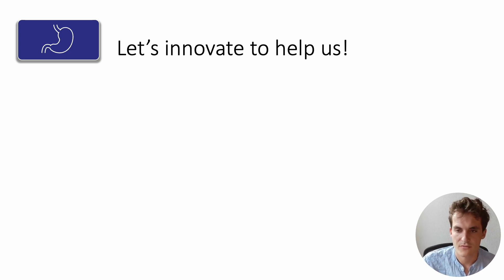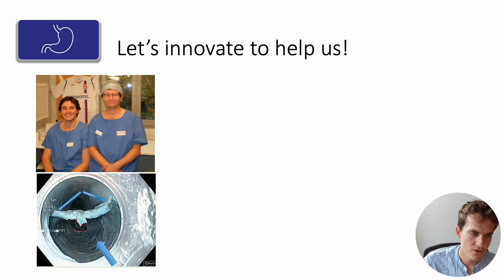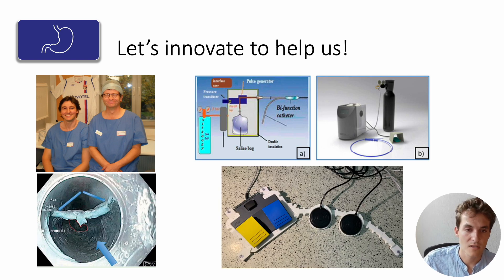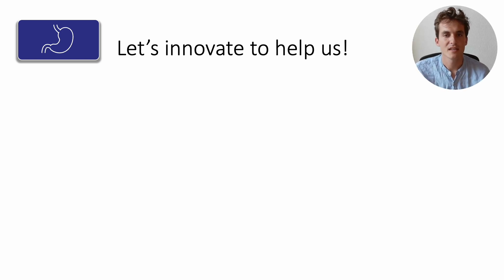Advances made possible by the French school include the invention of the tunnel technique by Dr. Le Pellier in 2013, which has now become the gold standard for esophagus resection; research on high-pressure injection of micromolecules that led to the development of the high-pressure Nestis knife; and, more recently, the HiperFix pedal fixator from Mathieu Pioche.